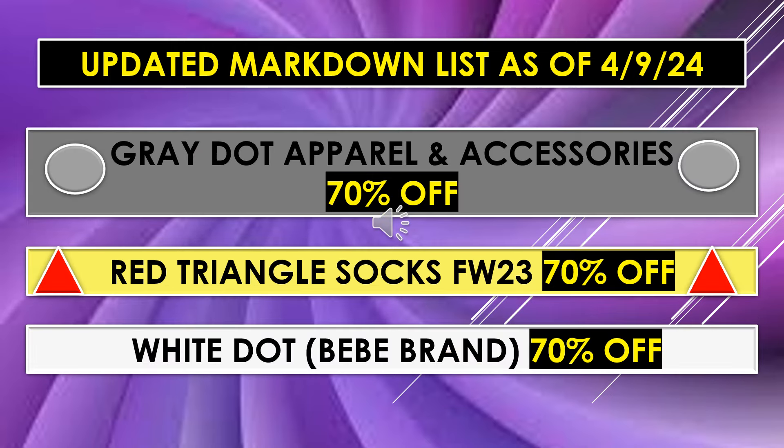The updated markdown list for April 9th also includes gray dot apparel and accessories at 70% off. The red triangle socks are 70% off — that should say FW23 on the tag, which stands for fall/winter 2023. And then we have the white dot at 70% off, which is the BB brand. I don't think I've seen any of that in my store — we don't have a lot of clothing in the stores around me.